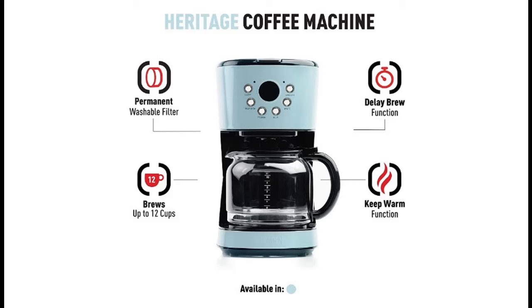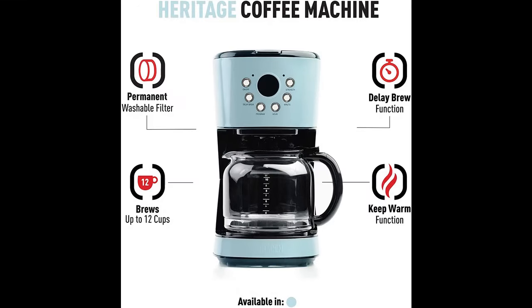Recommend highlight features and reviews that people are talking about: the Hayden Heritage 12 Cup Programmable Retro Coffee Maker with Strength Control in Turquoise Blue. You can find it here, and shop from a wide selection of devices in different configurations for your needs.